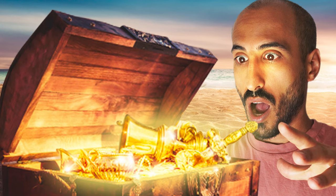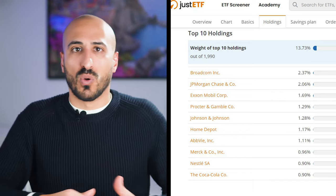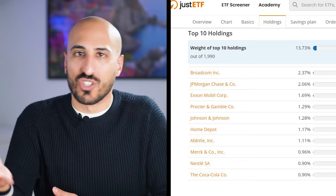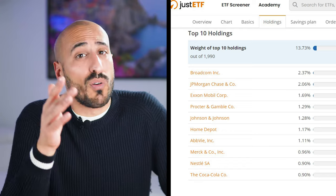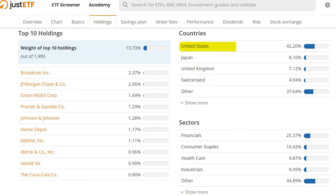Inside this ETF you're getting exposure to global giants: Broadcom, JP Morgan, ExxonMobil, Procter & Gamble, Johnson & Johnson, Home Depot, and over 1,100 stocks in total. The country composition has a good overweight in the US, followed by Japan, UK, and Switzerland. If you're after high dividends, a globally diversified portfolio, and an ETF with low costs, this could be the partner you've been searching for.